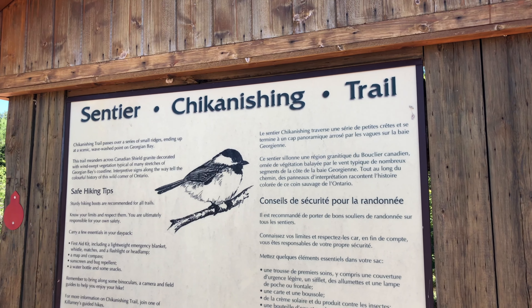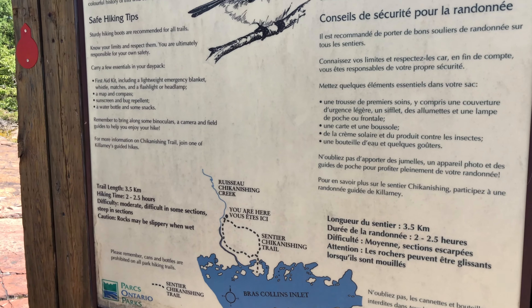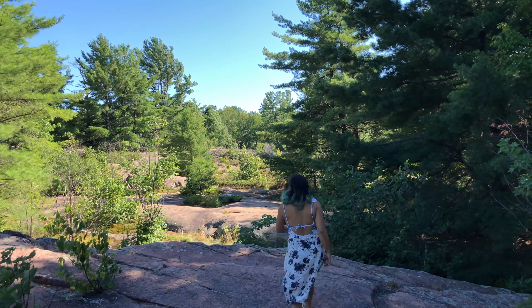Also at this point, you will find the Chikanishing hiking trail, which has a moderate level of difficulty and will take around three hours to complete the entire loop.